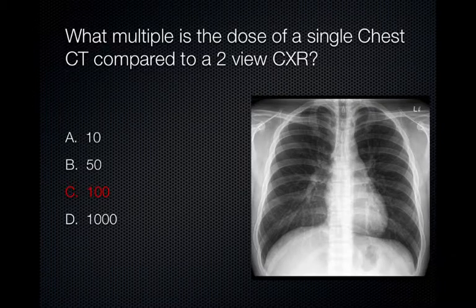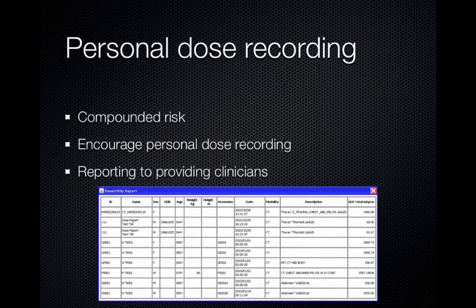The effective dose of a chest x-ray is approximately 0.1 millisievert. The effective dose of a chest CT is approximately 7 to 10 millisieverts. Therefore, the dose of a chest CT is approximately 100 to 400 times that of a chest x-ray. We have discussed the fact that the radiation risk is compounded based on the linear no-threshold model. Therefore, it is reasonable for patients to start keeping a log, especially since many of them have several physicians, many of which may not be in the same healthcare system and may not be aware of what CT scans other physicians are ordering.